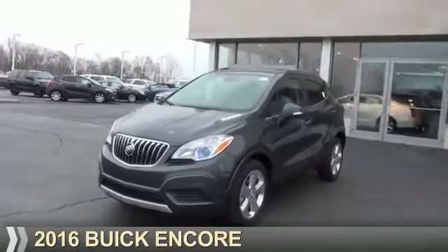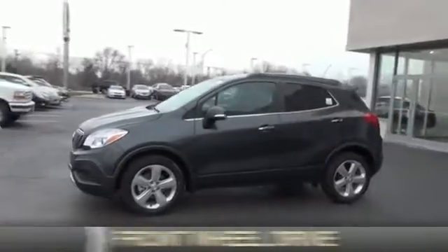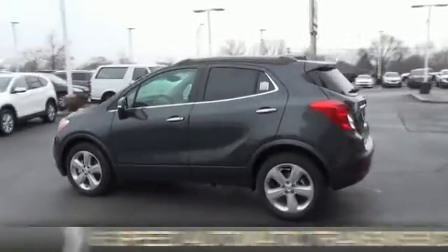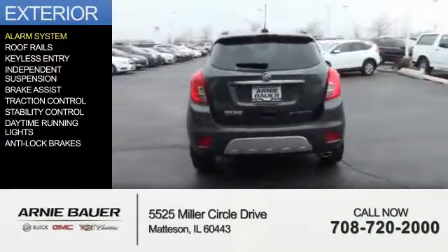Presenting the 2016 Buick Encore. It's powered by front wheel drive, a 1.4 liter 4-cylinder engine, and a 6-speed automatic transmission. The features include an alarm system,